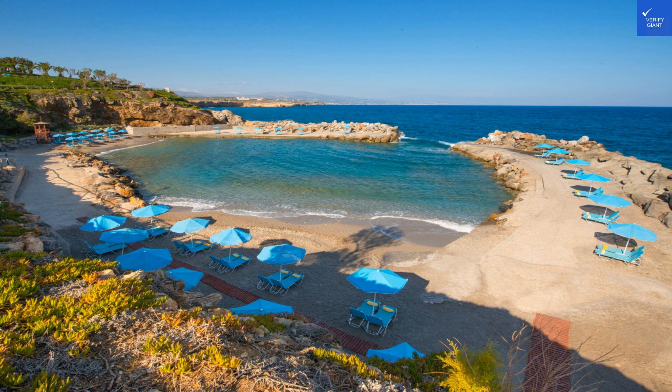Welcome back to Verify Giant, your go-to source for helping you shop online safely. Let's dive right into the picturesque paradise of Iberoster Waves Crete Panorama and Mare, a gem hidden in the heart of Crete, Greece.